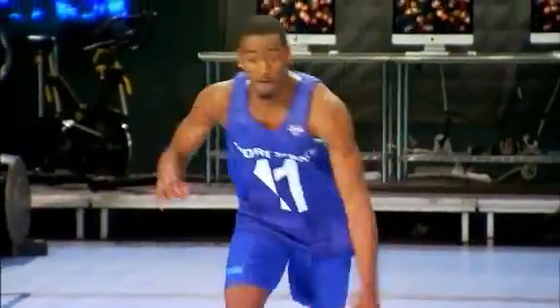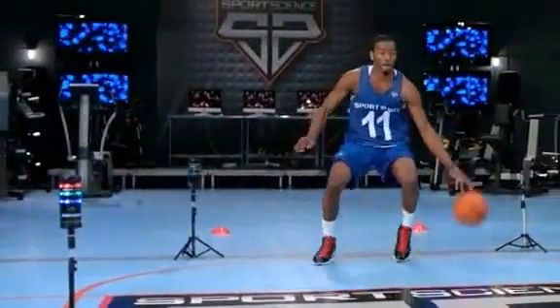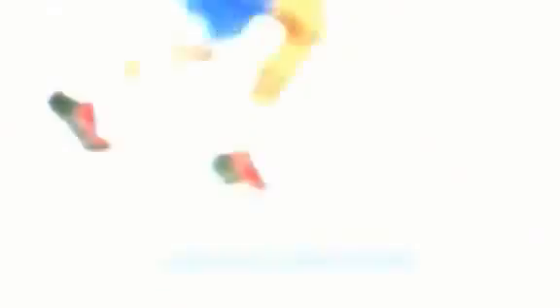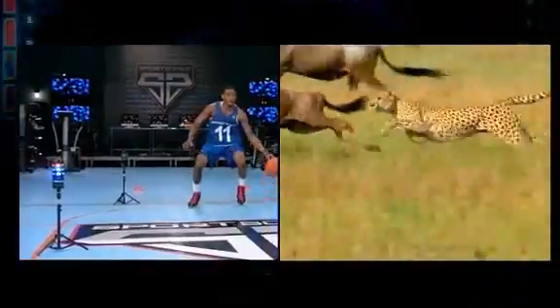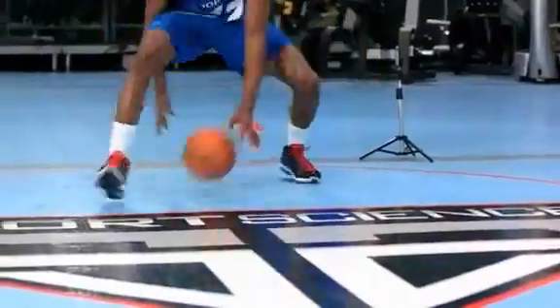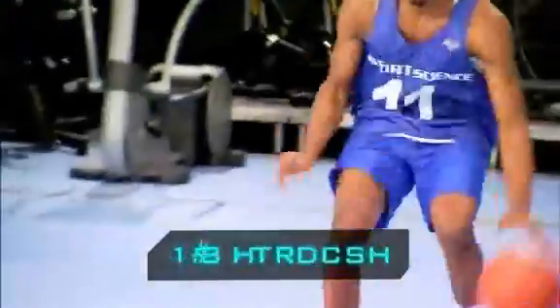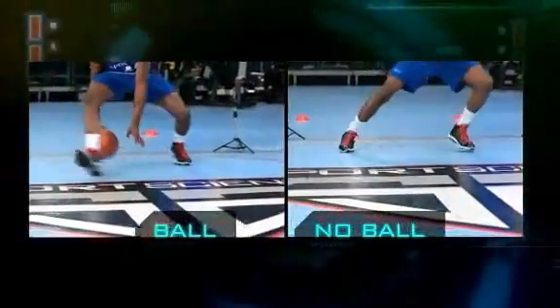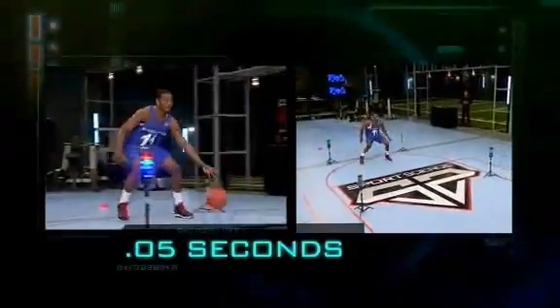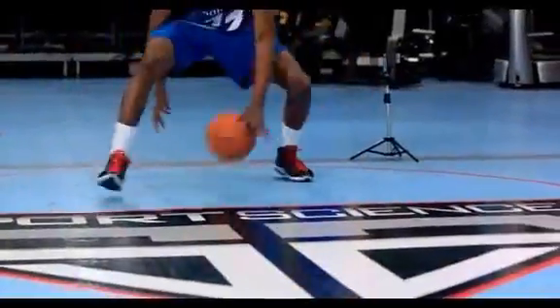Then we gave him the ball. He reacts to the light trigger in only 253 milliseconds — that's faster than a cheetah takes a single stride at top speed. In just two steps, John accelerates to almost 50 percent of his top speed and cuts around the gate to the basket in less than 2.9 seconds. Incredibly, dribbling a ball slows John down by less than five hundredths of a second on average.